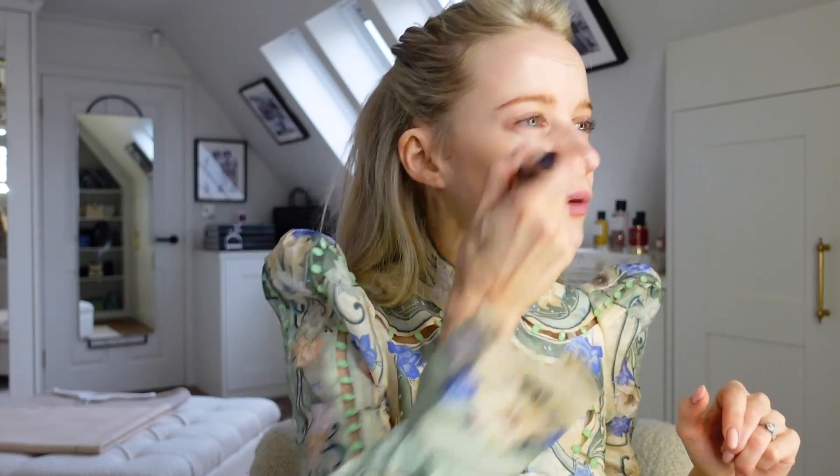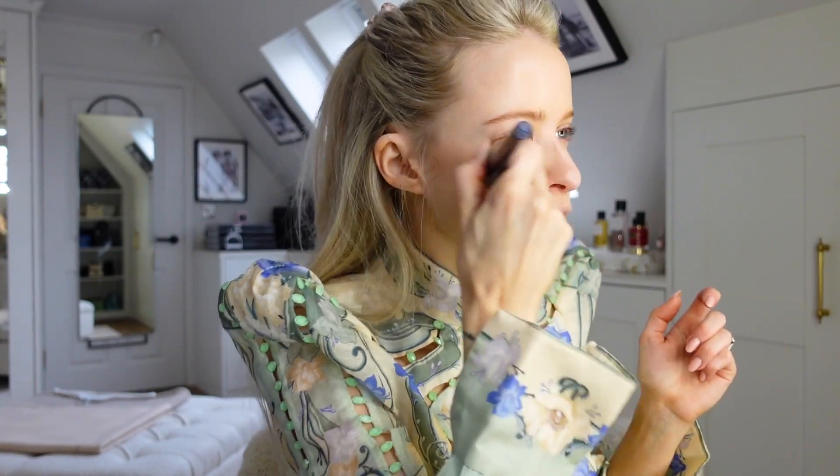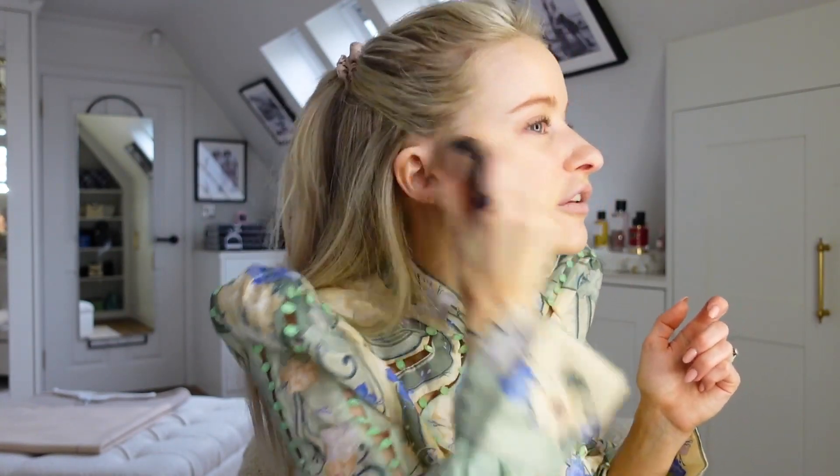I'm going to use the new Charlotte Tilbury Beautiful Skin Foundation in shade 4. It might be a tiny bit too dark for me because I'm without tan right now. I'm a big fan of this new foundation - quite lightweight but buildable, a really gorgeous complexion. Feels very lightweight and fairly quick to apply. How pretty - it's gorgeous.